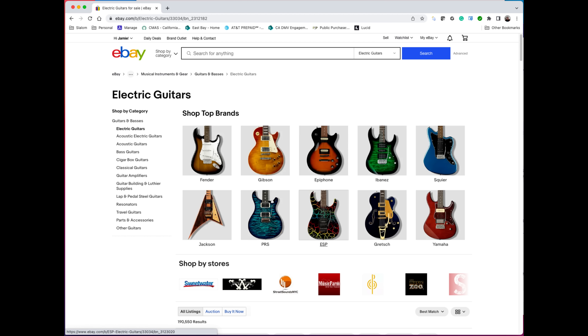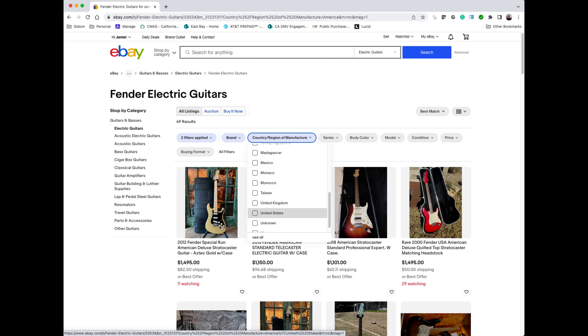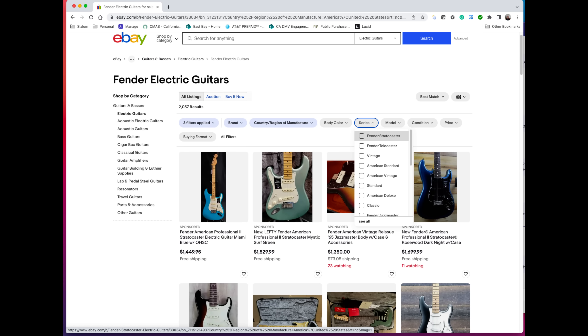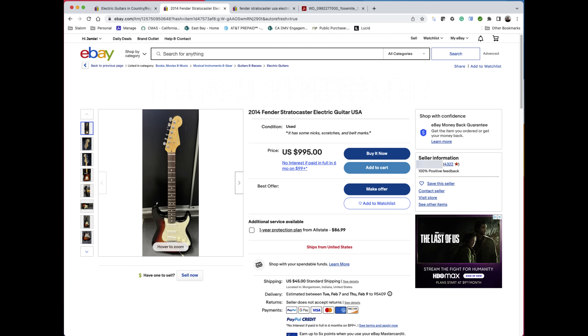It's easy on eBay to drill down and find pretty much exactly what you're looking for. I decided to go by category and brand. At that point the screen was showing me every single type of Fender guitar no matter where it's manufactured or what country is selling it. I ended up choosing the United States as the region of manufacture, chose the Fender Stratocaster series, and wanted to buy within the US to avoid overseas shipping.